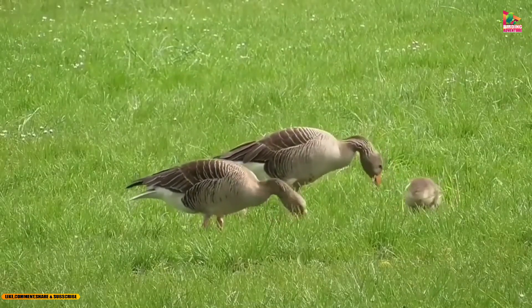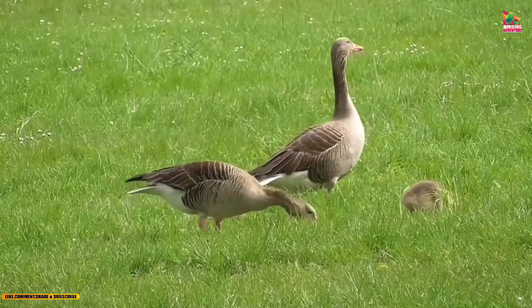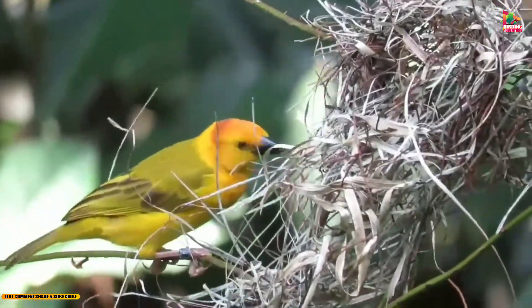Nests are woven from grasses and have a long, tubular entrance. The female chooses a mate based on the quality of his nest, and she will lay 2-4 eggs in the nest. Both parents take turns incubating the eggs and caring for the chicks.